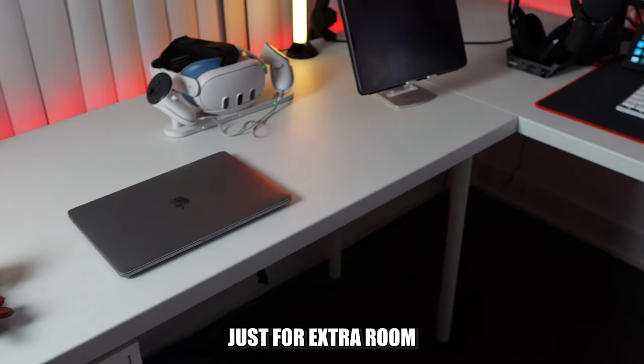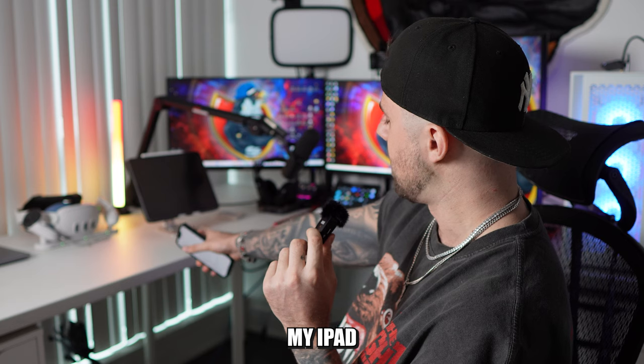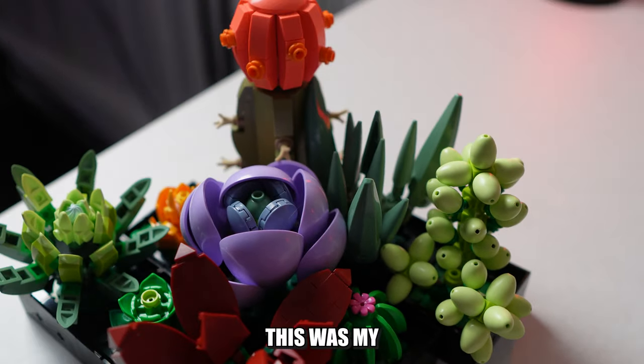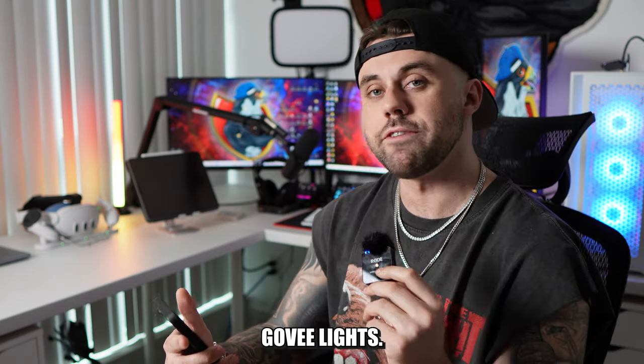I wanted the L-desk just for extra room for my Meta Quest, my iPad, and my MacBook. I also have Lego succulents — I wanted succulents and this was the first Lego set I've ever built.